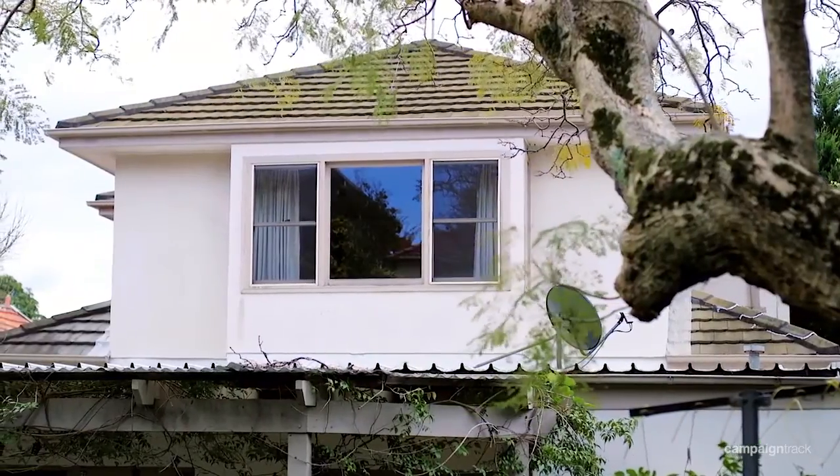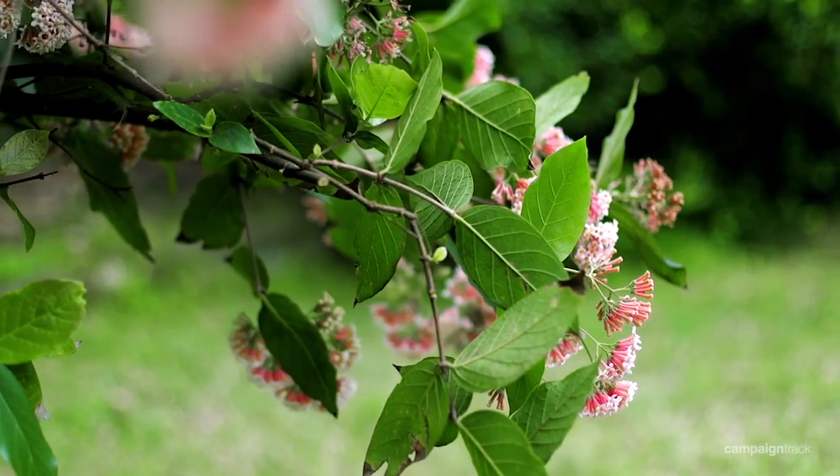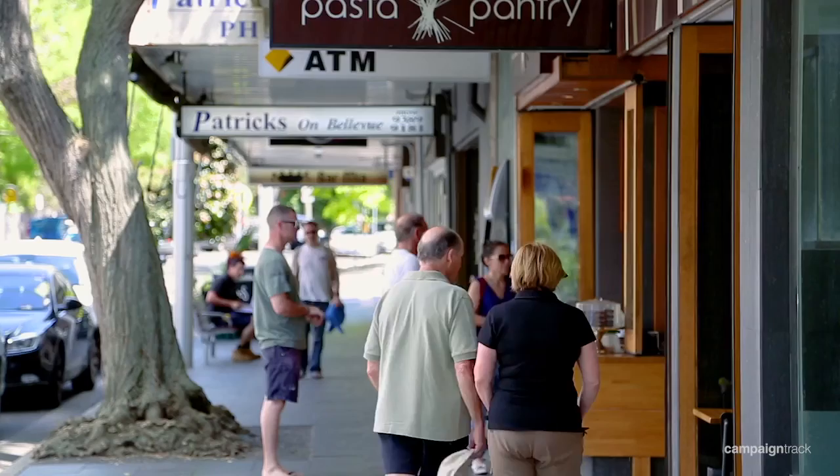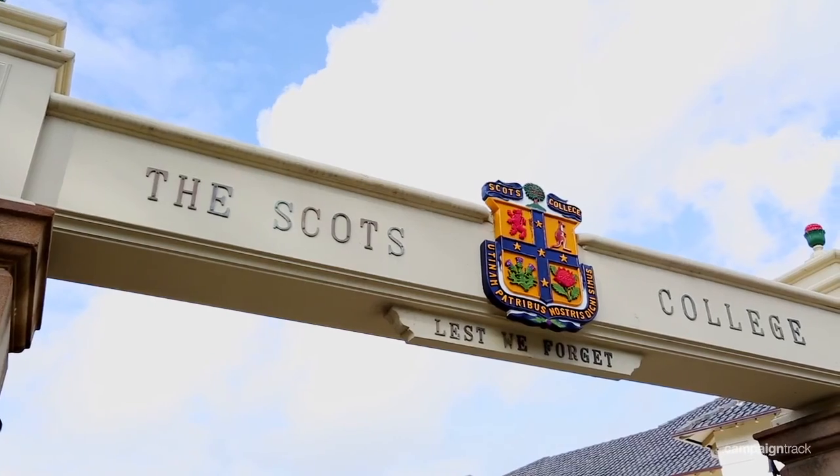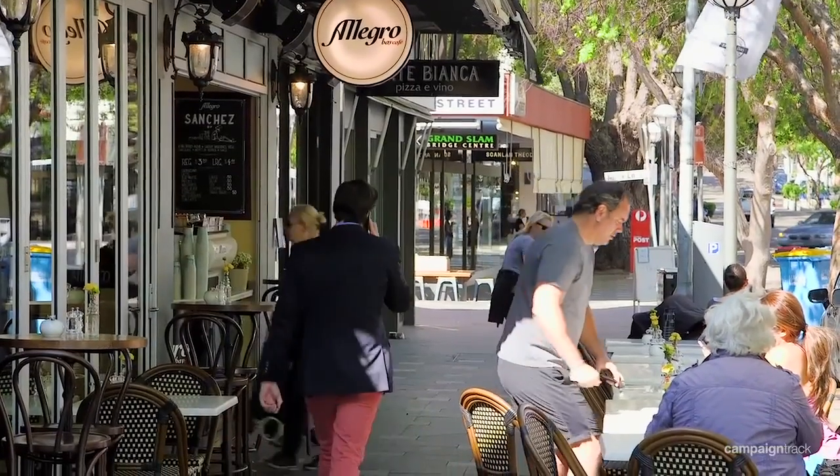The current owners have been living here for 25 years. What they've loved about the location is the stroll to Bellevue Road shops, its proximity to local prestige schools, and also Double Bay Village just down the road.